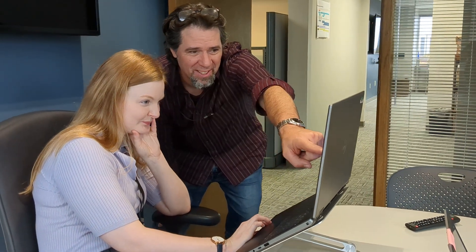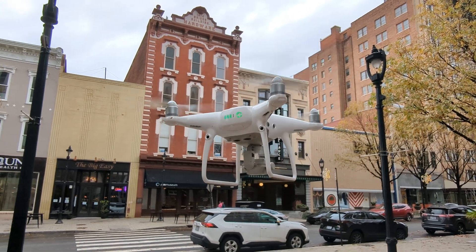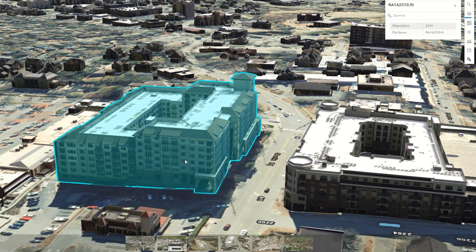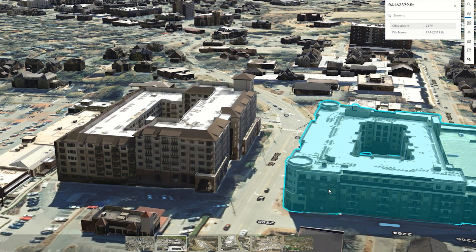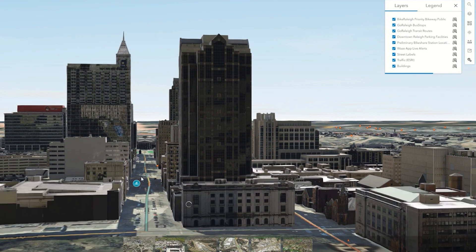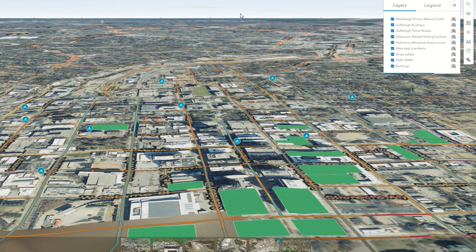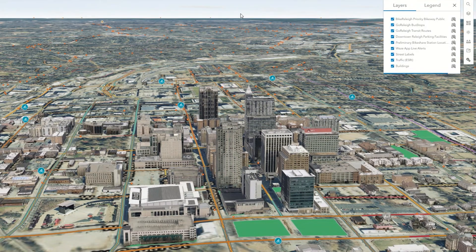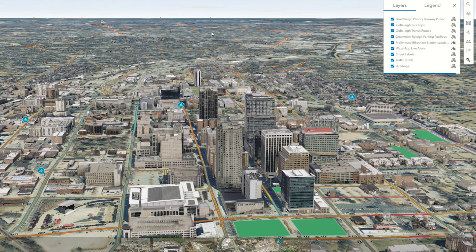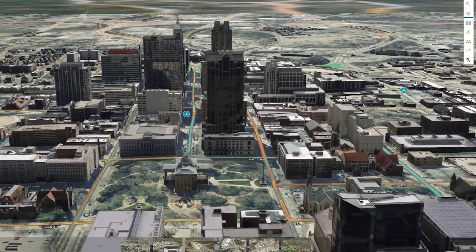Something else our GIS analysts do is take technology that's already being used, such as a drone, and find new ways of using it. Using the data collected in the field, they can create a 3D model of the city as well as a digital twin. A digital twin is basically a three-dimensional working model of the city — not just how it looks, but all of the systems used by the city: the sewage, the lights, utilities, everything. We have digital twins so that we can model for disasters or plan for parades.